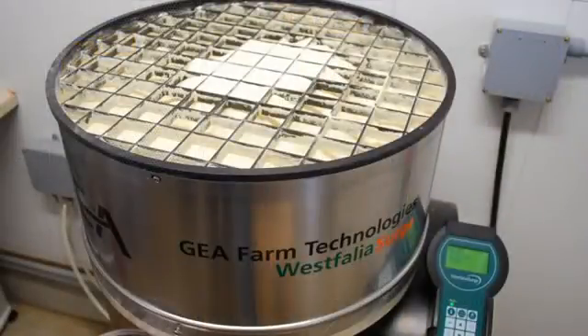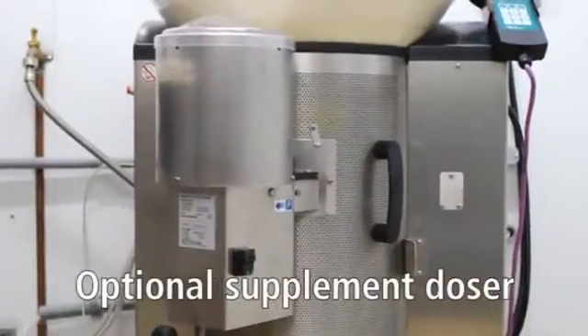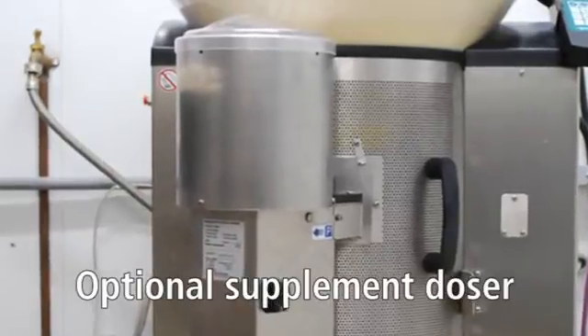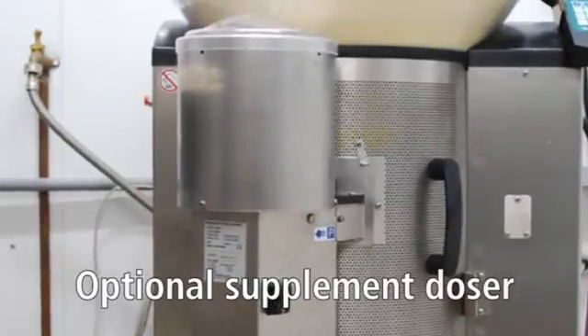The large hopper can hold seventy-seven pounds of powdered product, and an extension ring can be added to the feeding station to increase the hopper capacity to one hundred ten pounds. An optional powder or liquid supplement doser can be added to the unit, further customizing the ration for your calves.